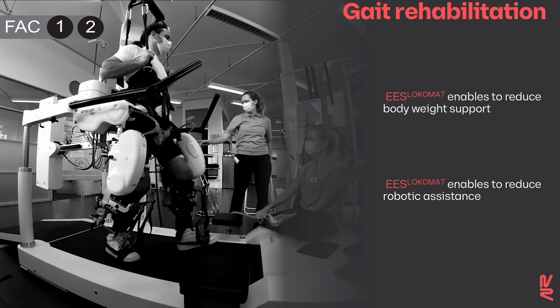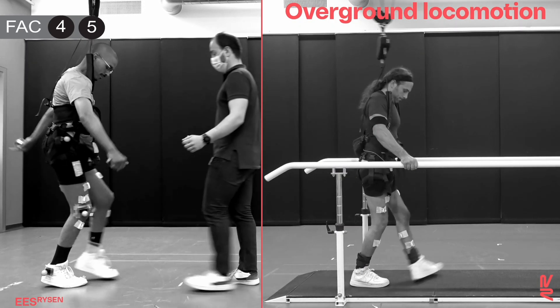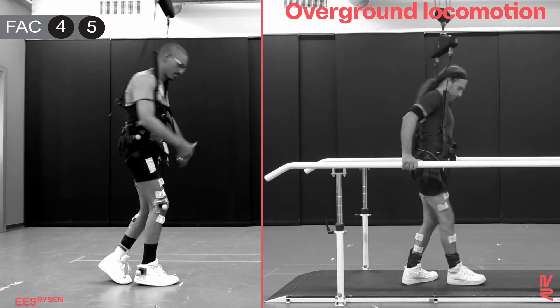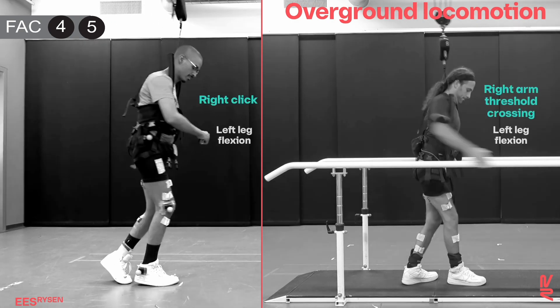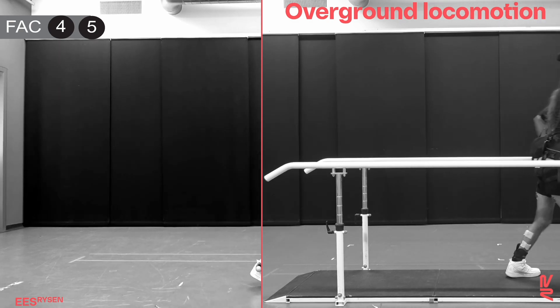Synchronizing spinal cord stimulation with the Lokomat promoted sustained muscle activity that translated into a reduction of the body weight support and robotic assistance. Hand-pressed clickers or detection of forward arm movements with sensors enable walking over ground when supported in a harness.